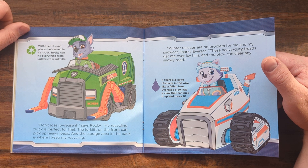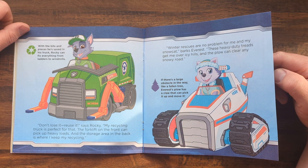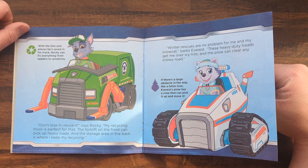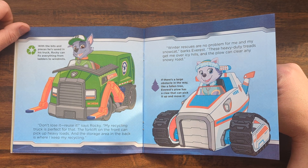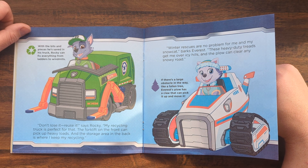Winter rescues are no problem for me and my snowcat, barks Everest. These heavy-duty treads get me over icy hills, and the plow can clear any snowy road. If there's a large obstacle in the way, like a fallen tree, Everest's plow has a claw that can pick it up and move it.